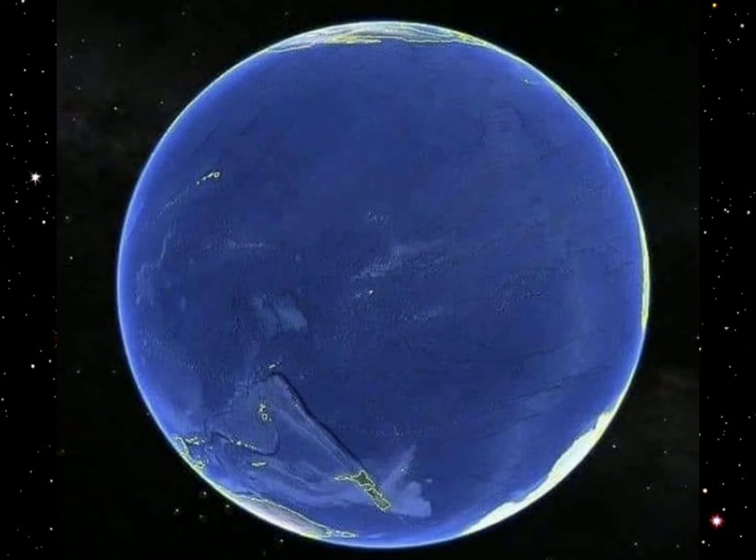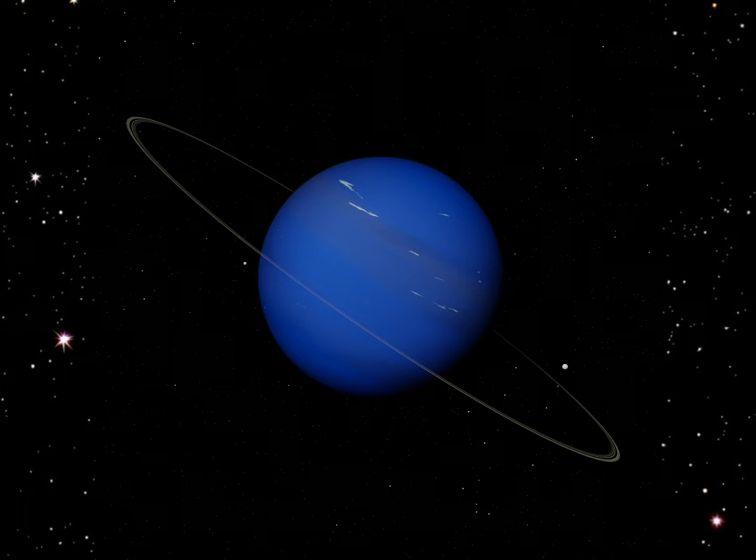Guess what? That was not a picture of Neptune — that was actually a picture of the Earth as it is now, when viewed from the Pacific side.